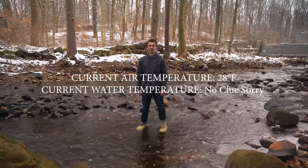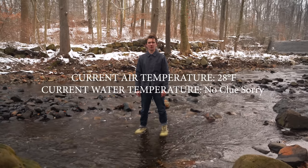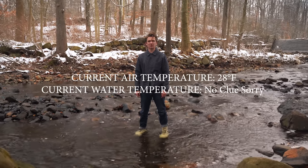Hello YouTube, today we are testing out the extreme cold vapor barrier boots developed after the Korean War — aka the warmest boots on planet earth.